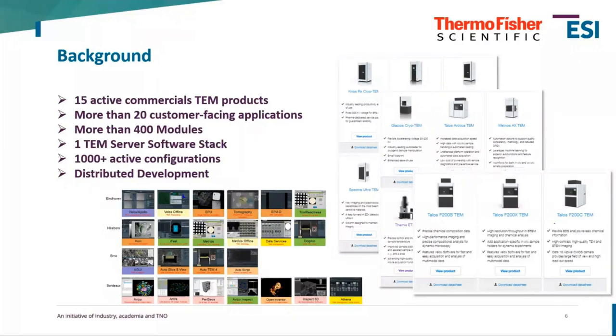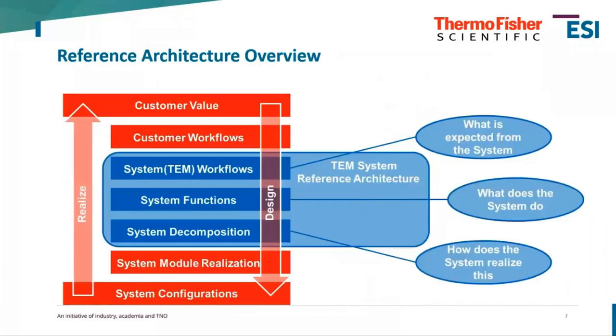An added complexity is our distributed development. We're currently located in four different sites: in the US, in Brno in the Czech Republic, in Bordeaux in France, and in Eindhoven in the Netherlands. So how can we tackle this problem of managing such different types of systems and serving our customers?